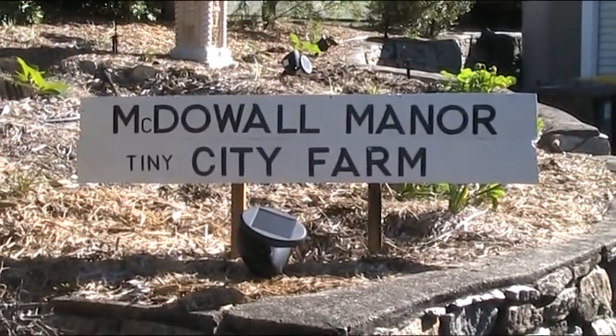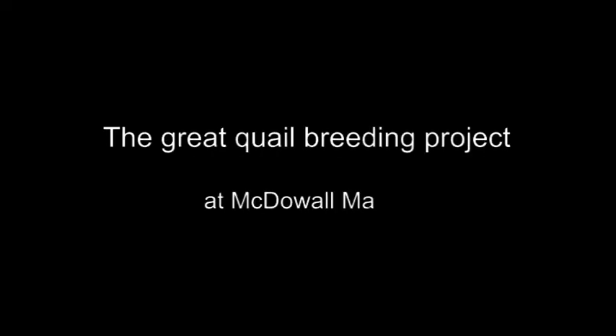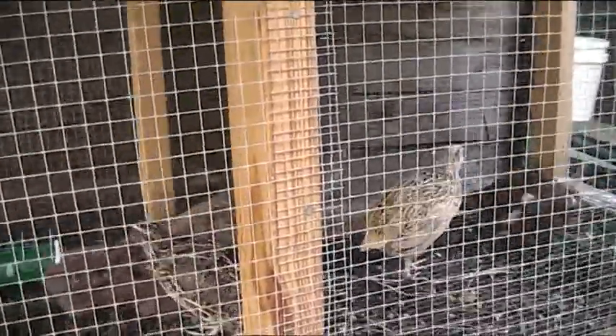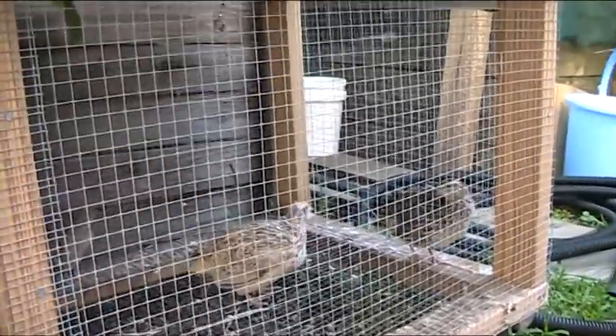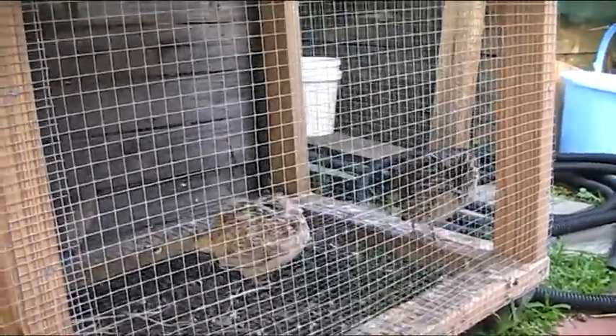G'day folks, Andy here from McDowell Manor. So I added to the quails — we've got three females and one male now. They're producing on average pretty much three eggs a day, which I've been eating rather than incubating because the incubator's already running from last time, so I'll have to wait till they're finished.